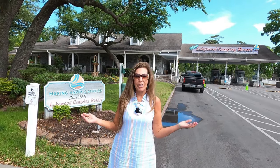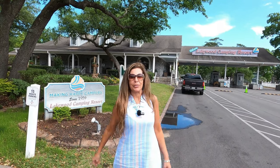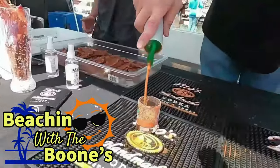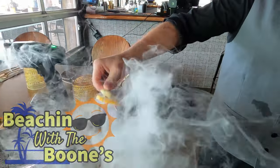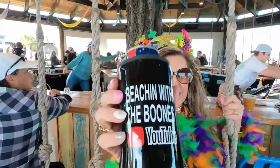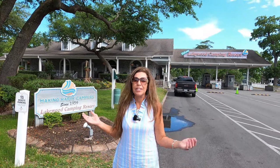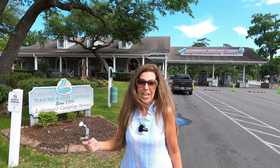It's about to be summertime and you have a camper and you don't know where to camp? Well stay tuned because we're about to take you on a golf cart tour around Lakewood Camping Resort. Let's go take a drive.